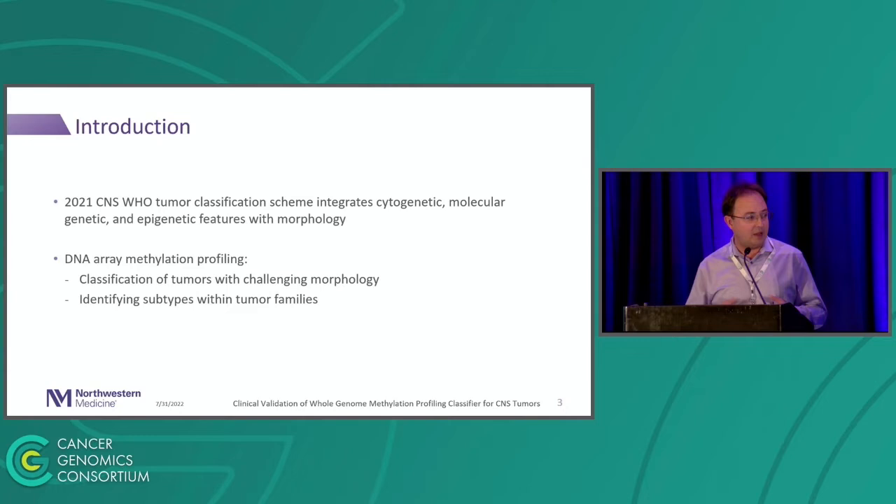For epigenetics, we started using DNA array methylation profiling, and there are many benefits associated with that. The first is the classification of tumors with challenging morphology. A lot of times the pathologist will look at slides and can't tell what's happening, but with a methylation array we get a clear output and can identify many cases — exactly what that entity is — and the same with subtypes within a given family, like different glioblastoma entities with different prognosis.